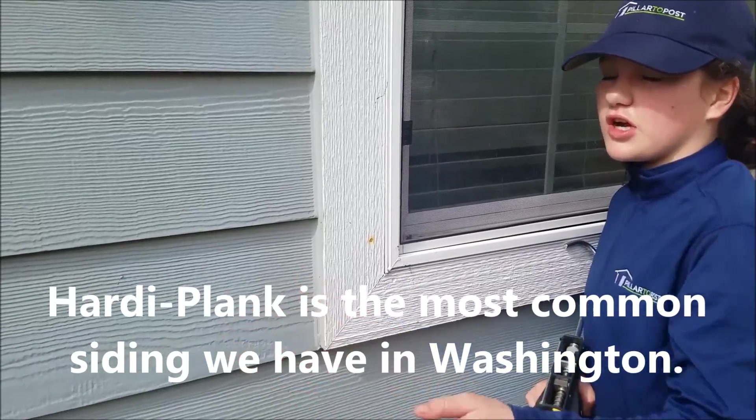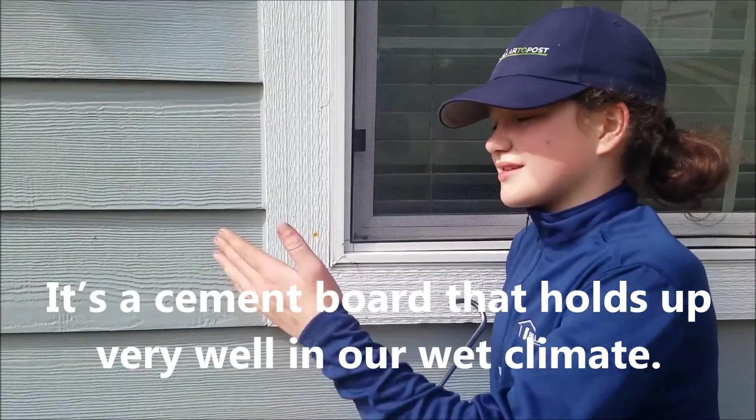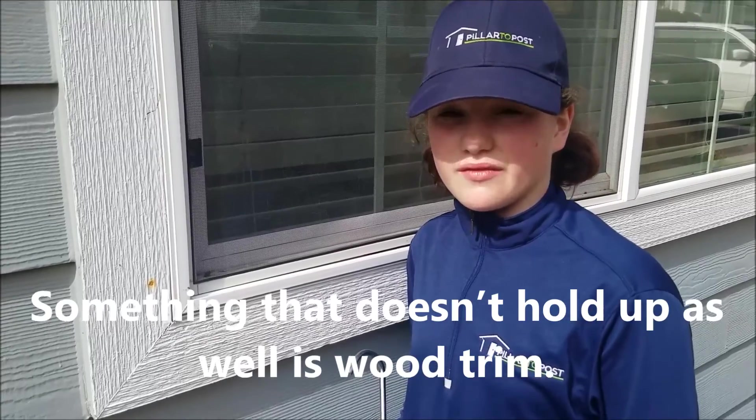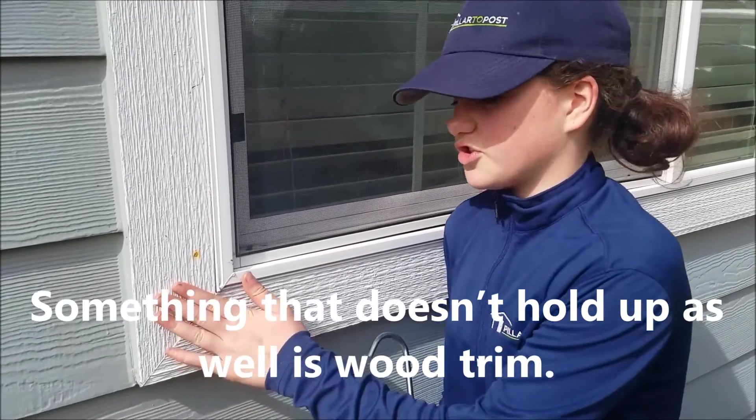Hardy Plank is the most common siding we have in Washington. It's a cement board and holds up very well in a wet climate. Something that doesn't hold up very well in a wet climate is wood trim.